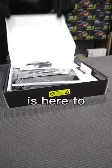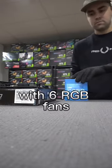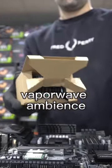This pre-built gaming PC is here to transport you to a neon jungle. Today we're building the Terra. With 6 RGB fans, when the lights are off during a late-night gaming session, this PC will provide a brilliant Vaporwave ambience.